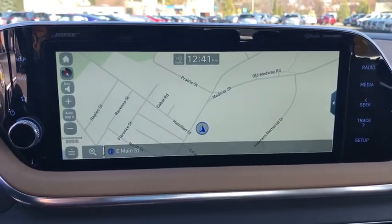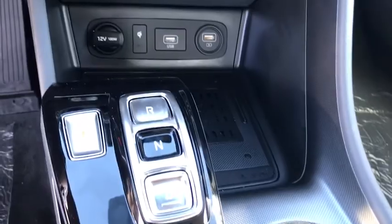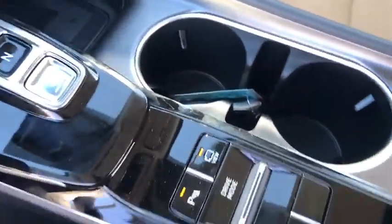Heated steering wheel, security system, rear window defroster, brake assist, leather seats, carpeted floor mats, overhead console, remote keyless entry, panic alarm.